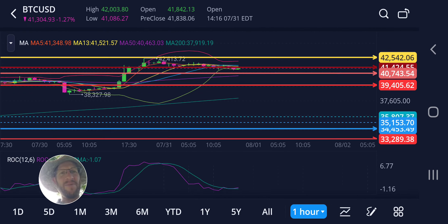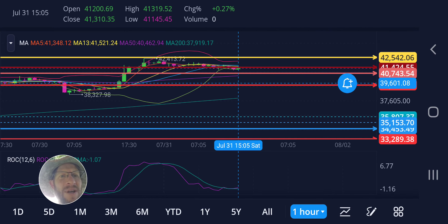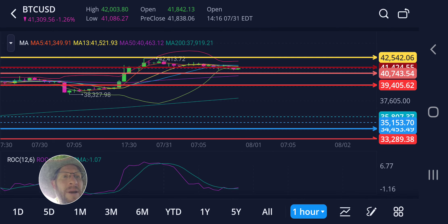Looking at the hourly, it's not really doing much here but slowly trending back down. This level here is basically where I'm sitting with most of my buys. We'll see if it happens later today or not.